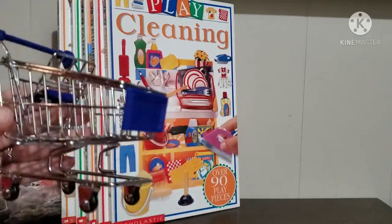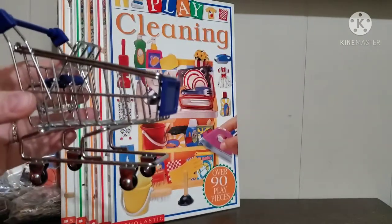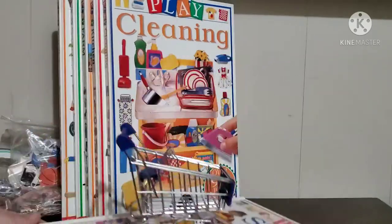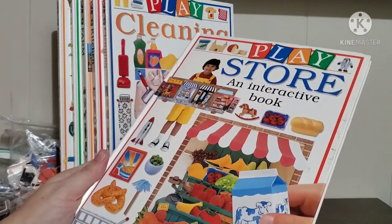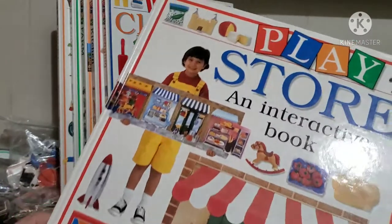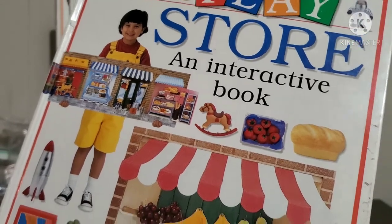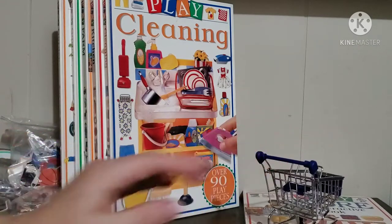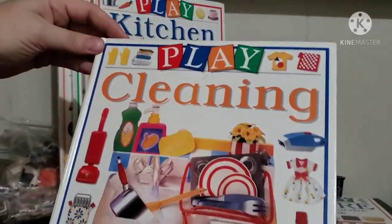The wheels do turn, and I like that because if I'm working with a group they can indicate whose turn it is by pushing the cart over to someone else. They go to one of the stores and push the cart to the next person, and the next person can shop. The play store is great for categories, function, general vocabulary, and prepositions. It looks so great — so many great pictures.